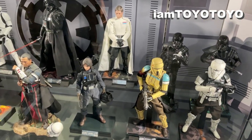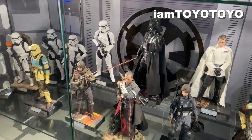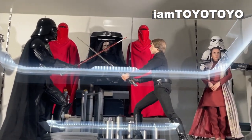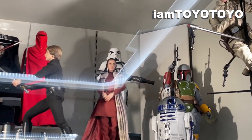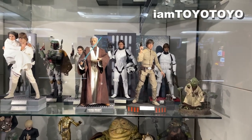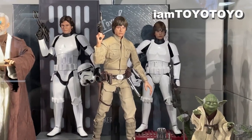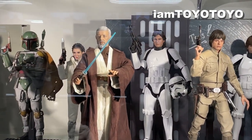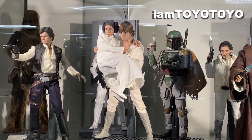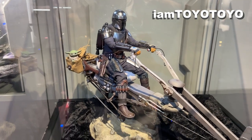Also there are the Rogue One figures here. The classic trilogy scene with Luke Skywalker dueling Darth Vader, as well as iterations from A New Hope. Of course there's Mandalorian and Baby Yoda as one of the latest products.